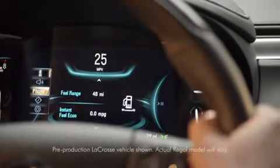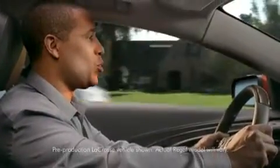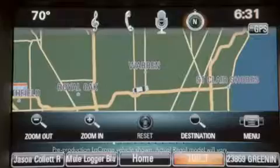Natural language voice commands make it even easier to control entertainment options. Play Artist 29 Mules. Place calls to your contacts. Call Mom. And reach your destination. Get directions home.